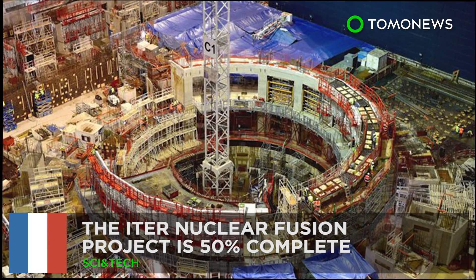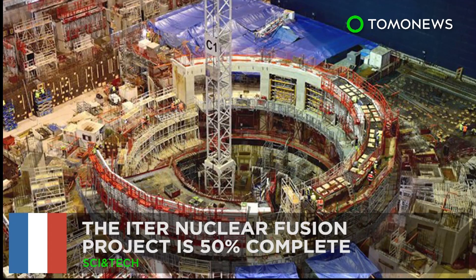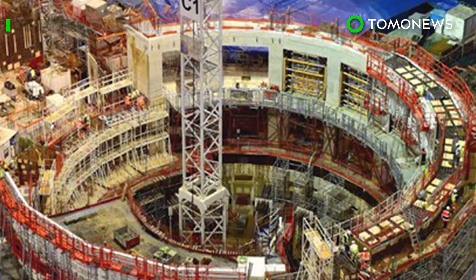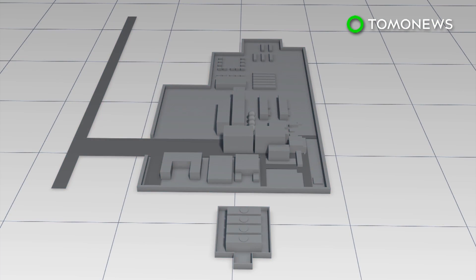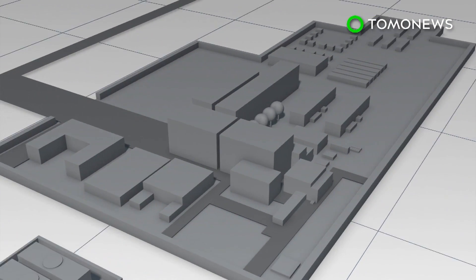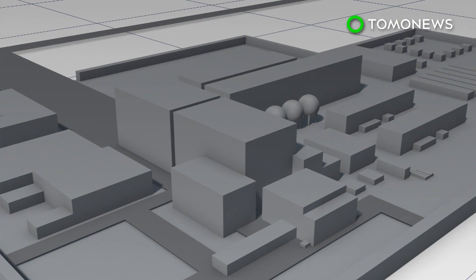The ITER nuclear fusion project is 50 percent complete. Construction on the International Thermonuclear Experimental Reactor in southern France has reached the important halfway milestone.